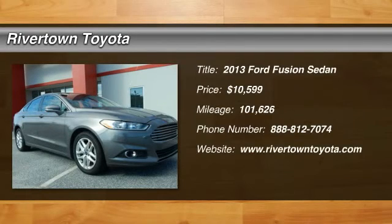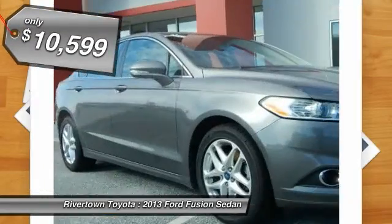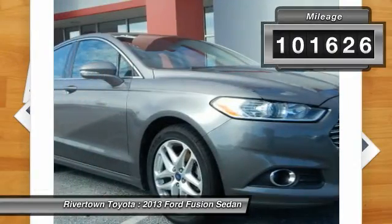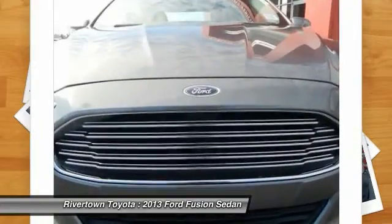The 2013 Fusion. You can have both impressive power and great economy in a Fusion, priced below $15,000. This vehicle has less than 105,000 miles and offers reliability and good looks at a great price.